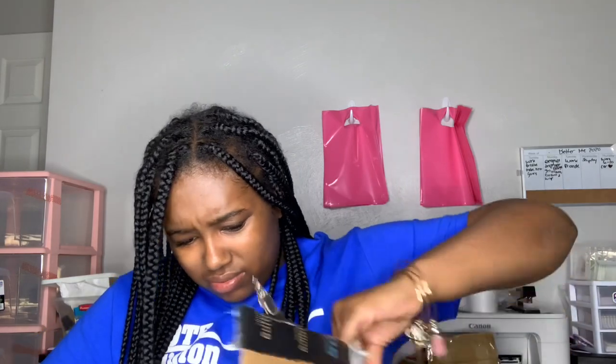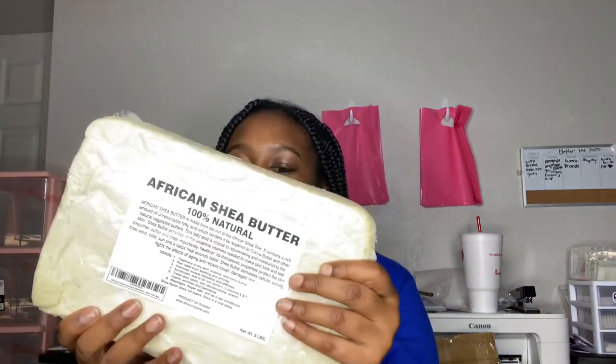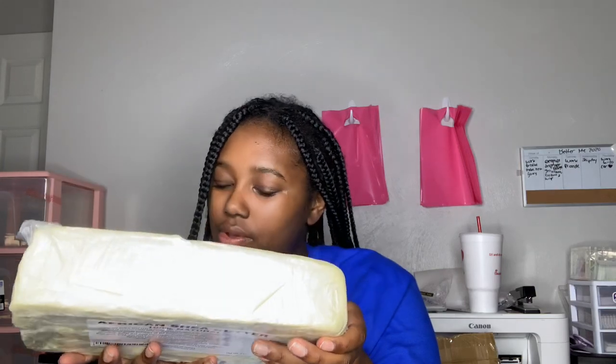This is another box and I think this is my shea butter. It looks different from the first time I got it but it's still good. I'm gonna analyze it when I open it to make sure — this stuff can have bugs in it, just speaking of reality, so I check through it. This is five pounds of African shea butter, 100% natural. It feels so good. I'm probably gonna whip this up on my next day off.